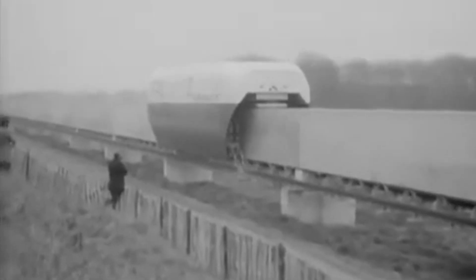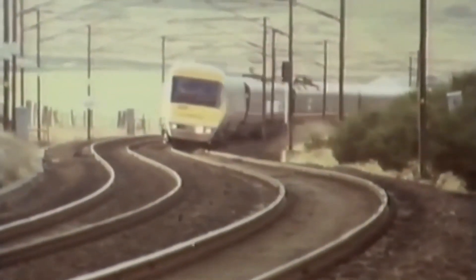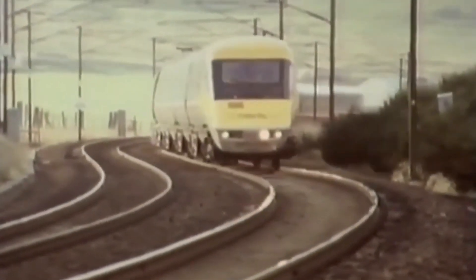Why did it fail? There were many reasons. Cost was a major factor, as was competition from other high-speed rail technologies like British Rail's Advanced Passenger Train. There were also practical concerns: the enormous power demands of air cushion lift, the noise, and the challenge of building entirely new infrastructure across the country.